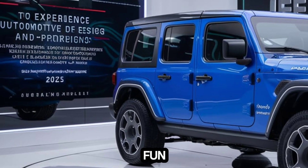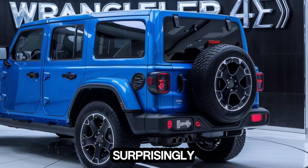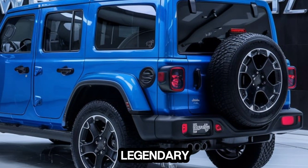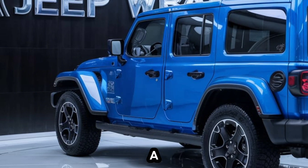This thing is a lot of fun to drive. Handling is typical Wrangler — it's not a sports car, but it's surprisingly agile for its size. The off-road capabilities are legendary, and the hybrid system adds even more torque for those tough climbs. We took it on a light trail and it handled it like a champ.